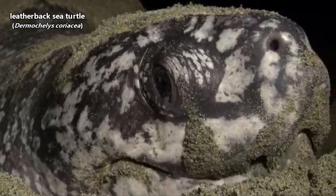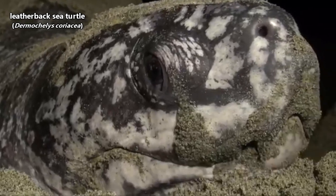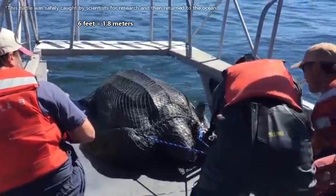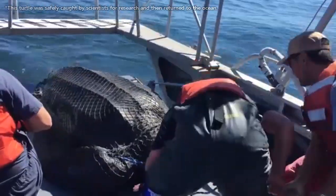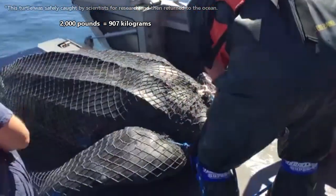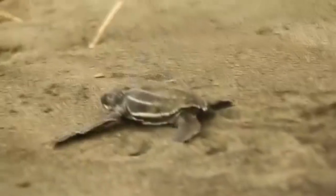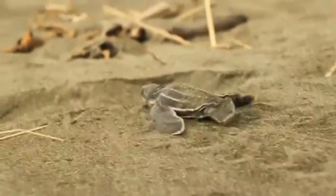The largest living sea turtle, and in fact the largest living turtle in the world, is the leatherback sea turtle. These reptiles can reach more than 6 feet in length and weigh up to 2,000 pounds. They have rigid, leathery shells that don't form plates like the bony shells of other sea turtle species — hence the leatherback's common name.